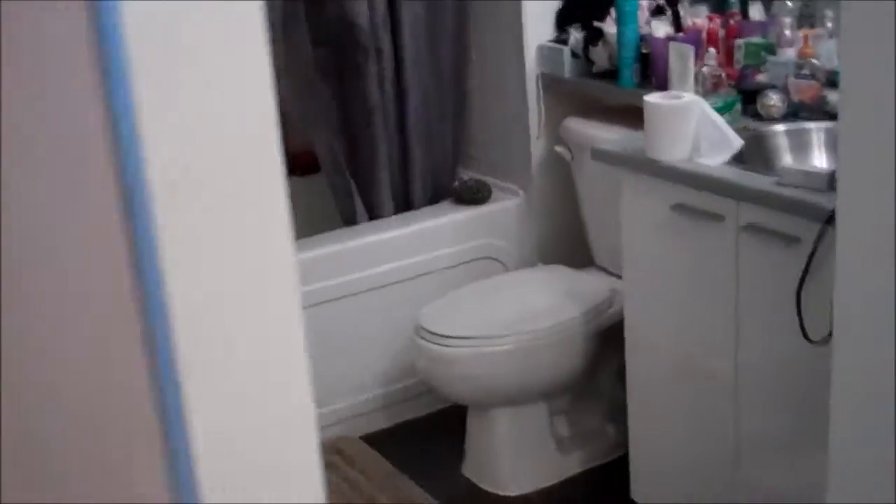And then there's the washroom, and a closet here.